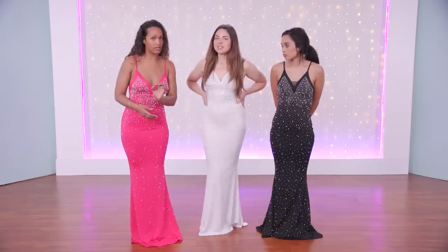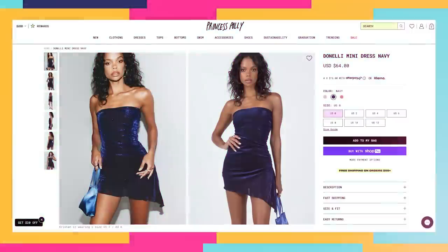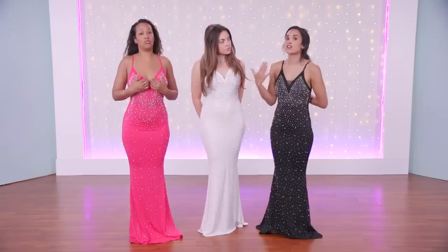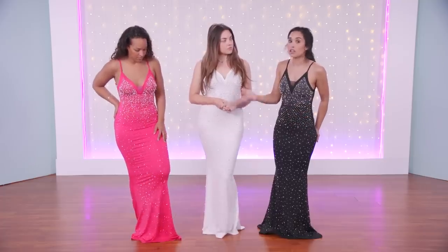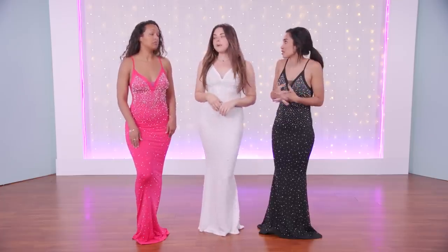This dress should be $30. The fact that it's $50 is absolutely not. Even at Oh Polly or Princess Polly, you can find really nice beautiful gowns. You're also paying for the convenience of Amazon — it's there in two days. But all those stores we love shopping at are international stores, so think about convenience too. If you're able to get a dress in two days, that matters.